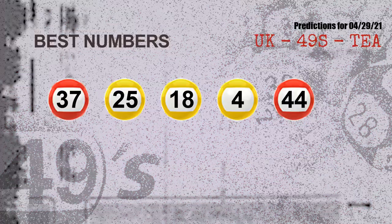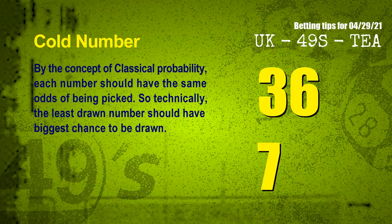Now the most exciting part of this video: we find out some numbers with the best chance to win next draw. They all match the following ones and colors. The best 5 numbers to win next draw are 37, 25, 18, 04, and 44.